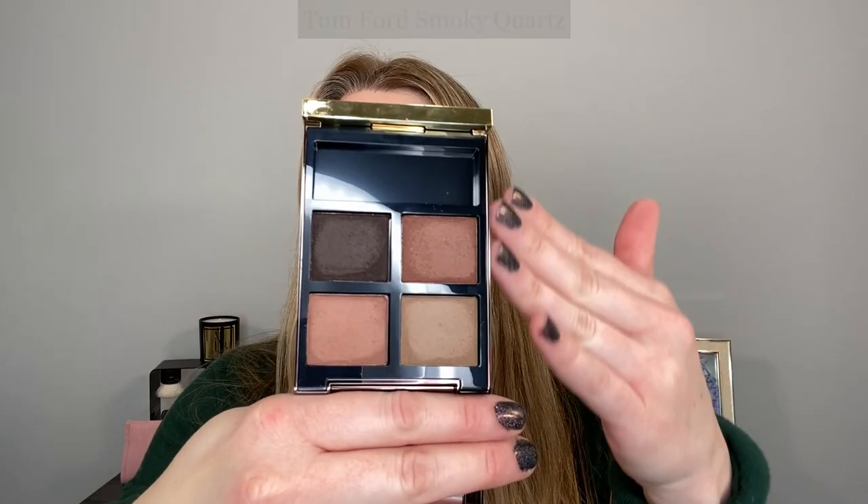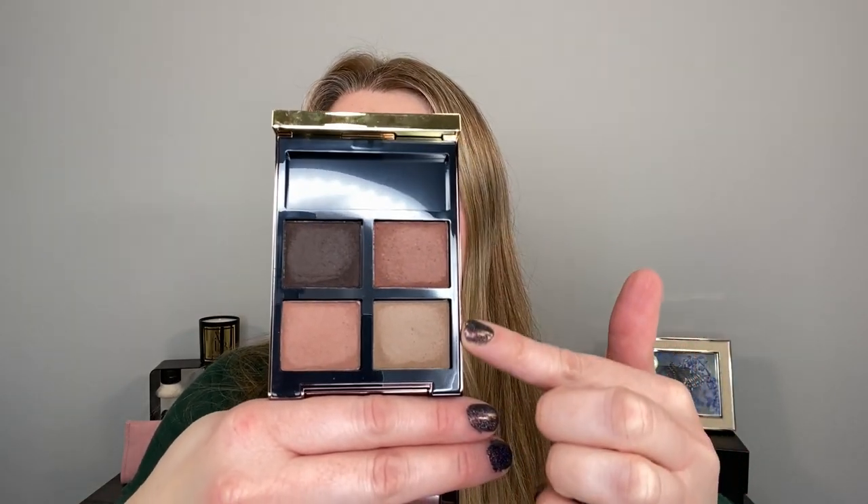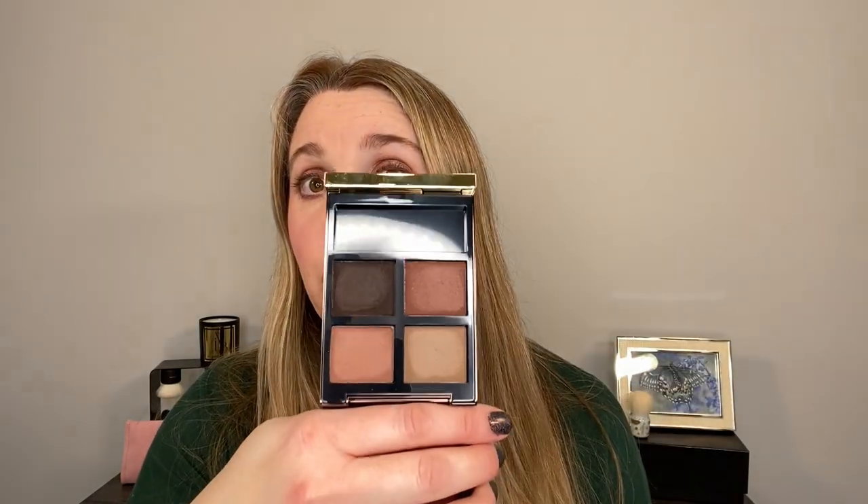Smoky Quartz performs nicely, but the color story is not for me. It actually looks cooler in the traditional Tom Ford packaging — the black border makes it look cooler than it does when you actually swatch it. It looks a lot warmer in person and on my eyes, so I would skip Smoky Quartz.